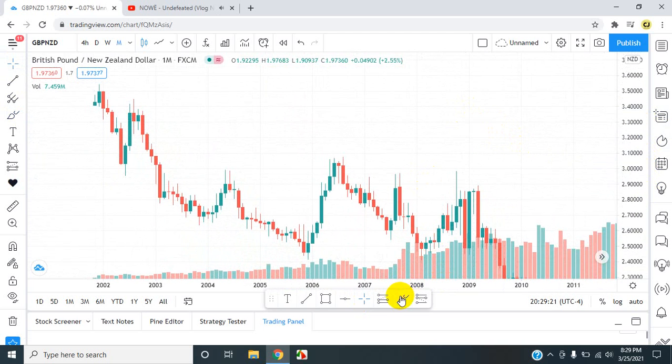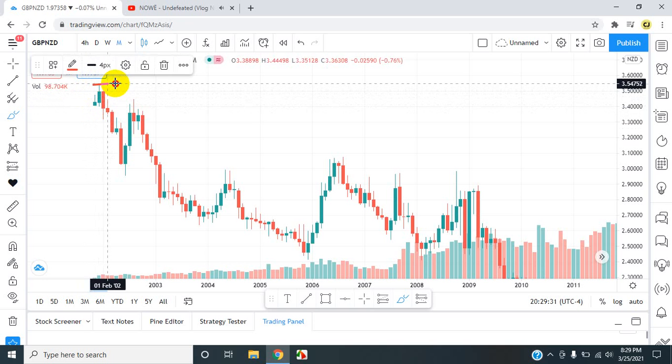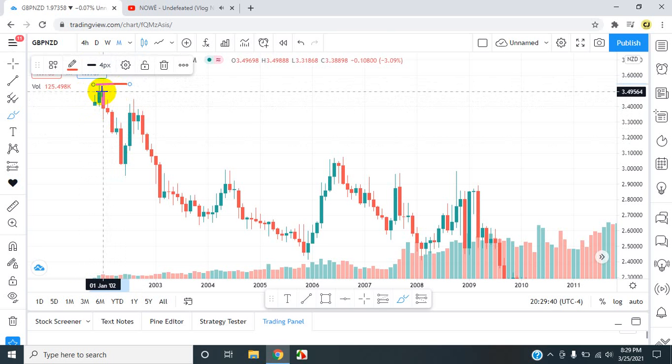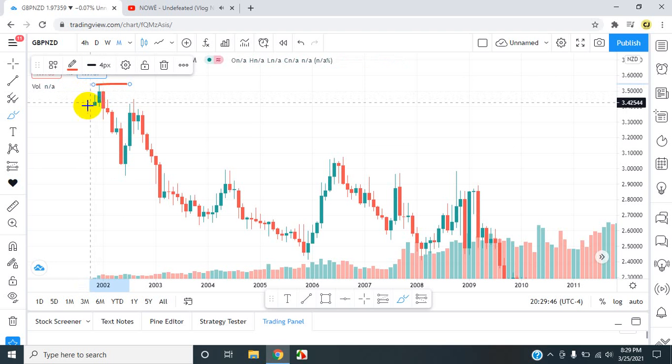So what I see here is the market started off back in November of 2001. The market pushed right up into higher highs, into a level of resistance I should say. From there the market dropped. We see a pattern here which is engulfing — the red engulfed the green one. From there that caused the market to drop.